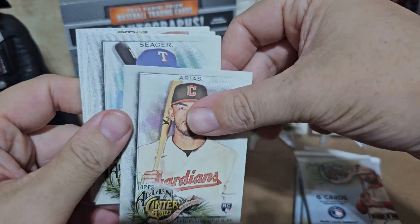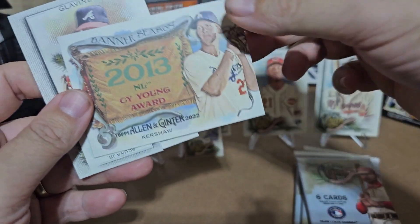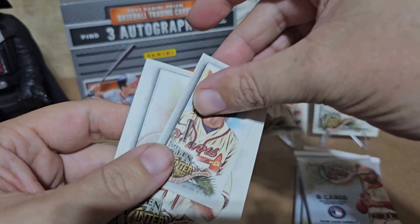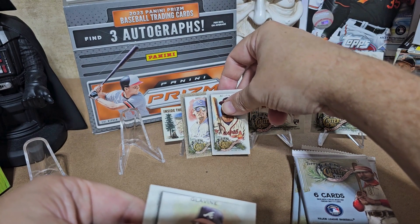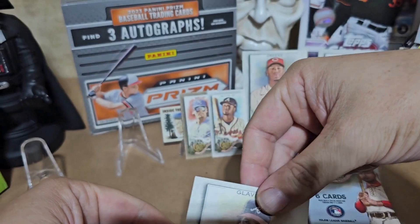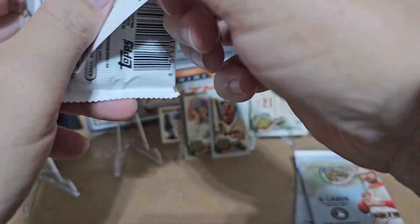Let's see — Arias, Seager, Whitey Herzog. Another Cy Young — Clayton Kershaw, never go wrong there. And a mini Acuña! I see that border is there for two, so that's definitely a special border. Or maybe I just don't know what I'm talking about — which is also possible. And Tom Glavine. I'm still interested in that Bobby Witt Jr. though.